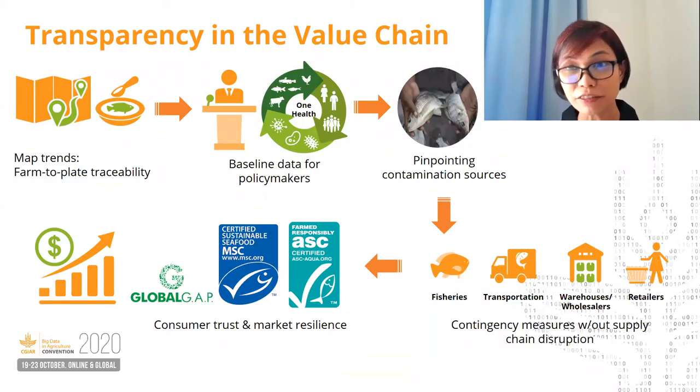Thanks, Kiran. Our innovation is a powerful surveillance tool for hazards within the aquatic food system. If selected, we will have mapped trends of value chains from farm to consumer, and more baseline data for regulators to form and enforce effective food safety policies. We can limit contingency measures to hazard points and avoid disrupting the entire supply chain. This will prevent unsafe products from reaching consumers and reduce the risk to distributors and retailers. Small-scale producers will benefit by gaining better quality products, public trust, and stronger market resilience.